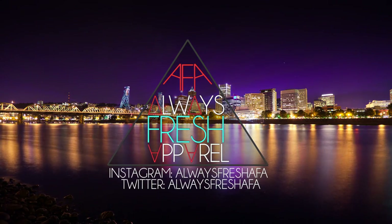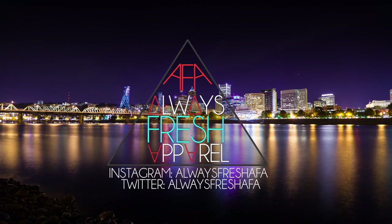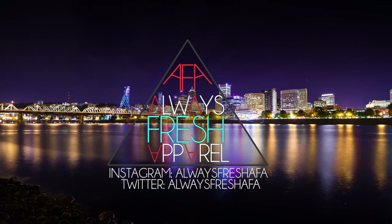You are now watching Always Fresh Apparel. What's up YouTube? It's Always Fresh Apparel and today we have one of my favorite videos that I put out monthly — or that I'm going to start putting out monthly. It is my Fall Favorites for October 2013.